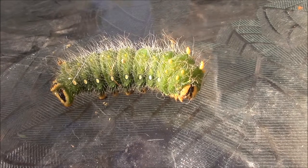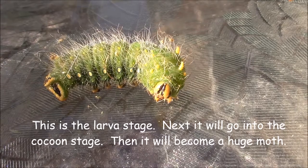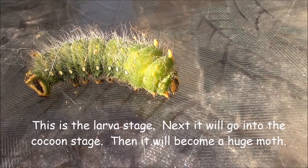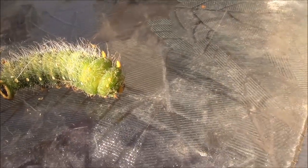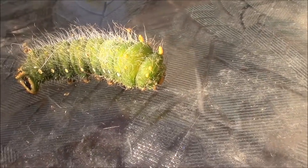Do you think this is just the not-even-the-cocoon stage? Whatever it is, it's going to probably turn into some kind of flying thing. And then something beautiful with wings.